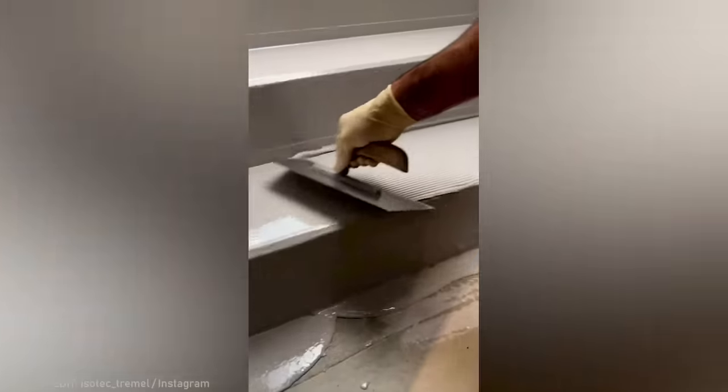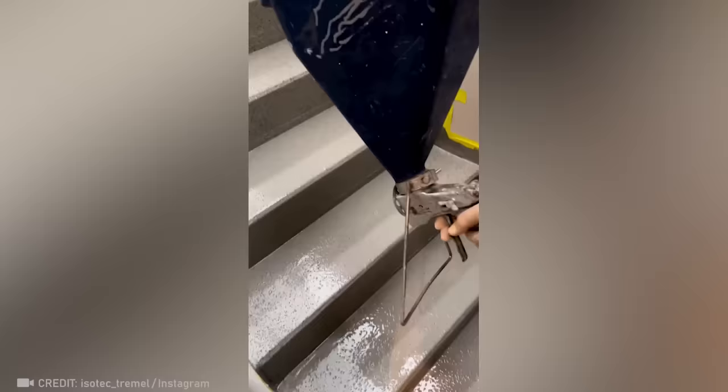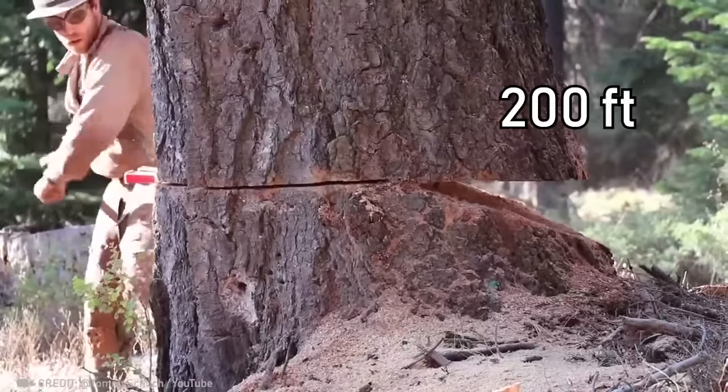This is what it means to value the process, not just the outcome. Imagine how strong you have to be to knock down a tree over 60 meters tall.